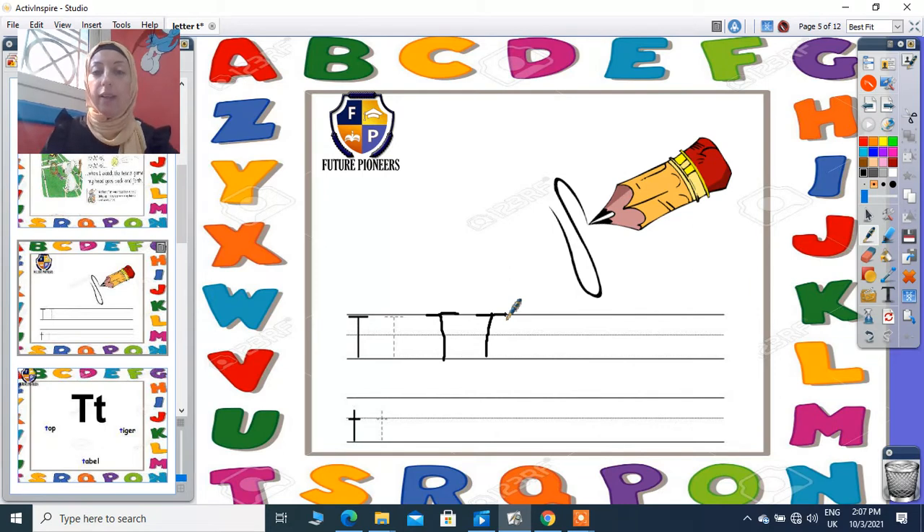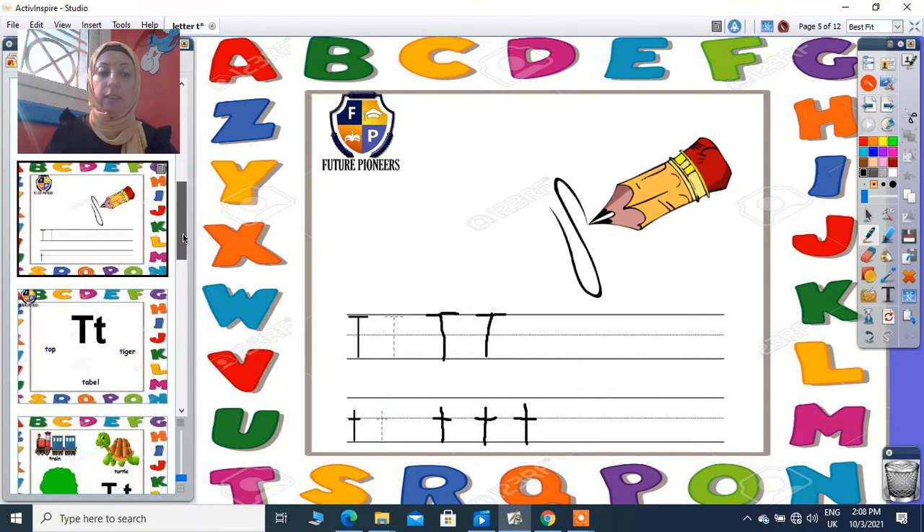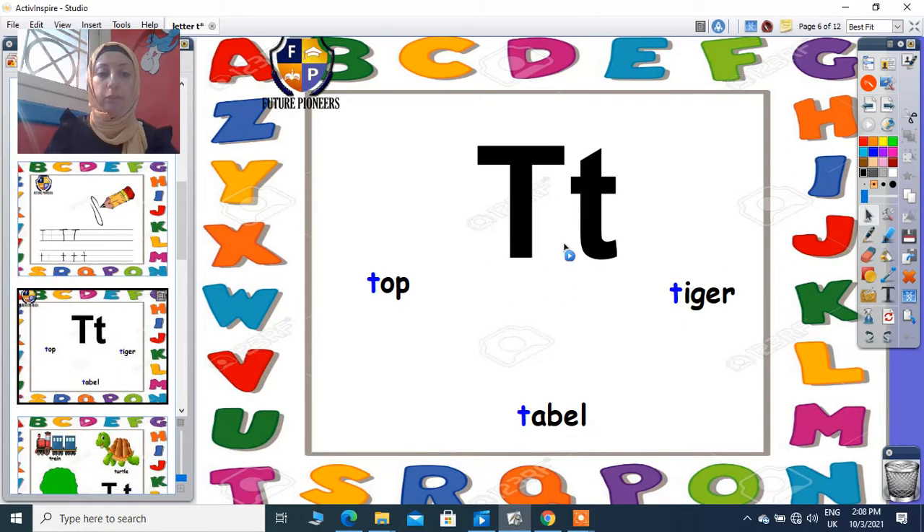About T small: I have a starting point on the second line, under the first line. I will make a stick down till the third line also, and a sleeping dash on the second line. Starting point up to the second line, stick down till the third line, sleeping dash on the second line. This is T capital and this is T small.